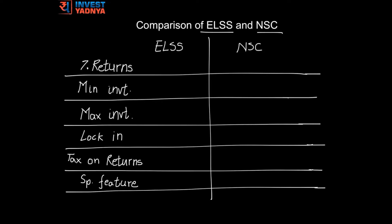As far as returns go, you can expect returns of about 12 to 15 percent in case of ELSS. Average returns of ELSS funds in the past 10 years have been around 16.64 percent per annum, whereas NSC currently gives you returns of about 8.1 percent.